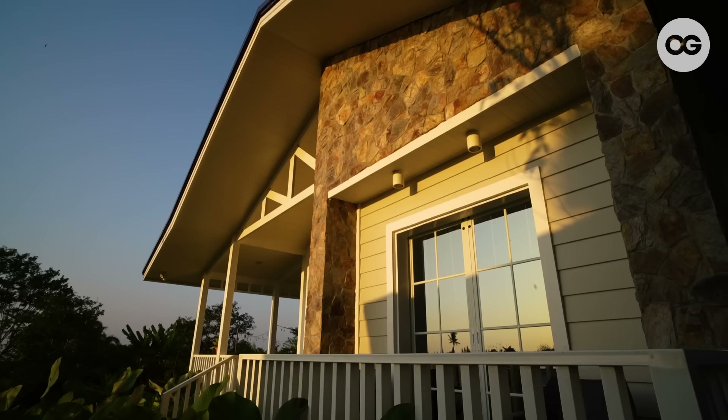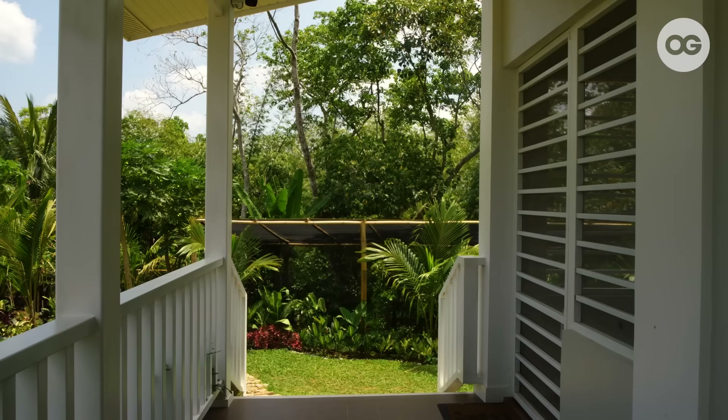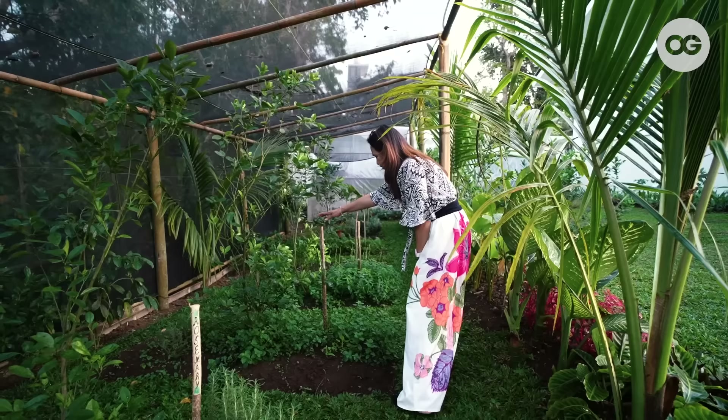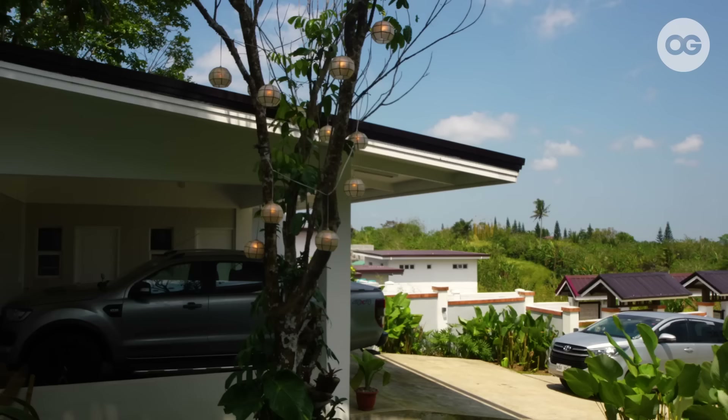To break the white colored theme of the whole house, we have this stone wall cladding that gives an earthy accent to the exterior. As a plant lover, I made sure that we have enough space for my mini garden and greenhouse. We like inviting friends and relatives over, so to accommodate them, we have sufficient parking space.